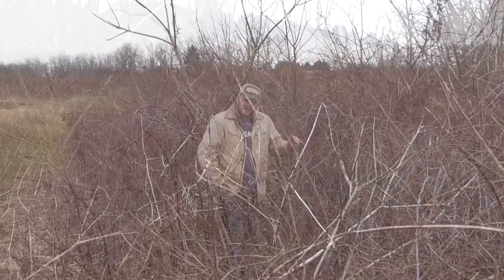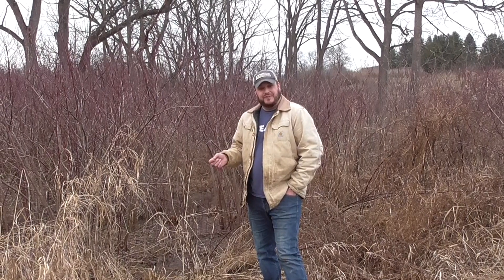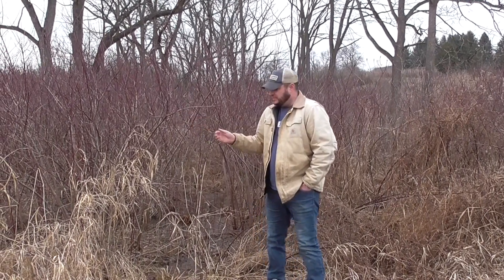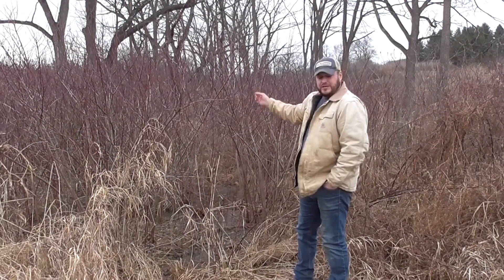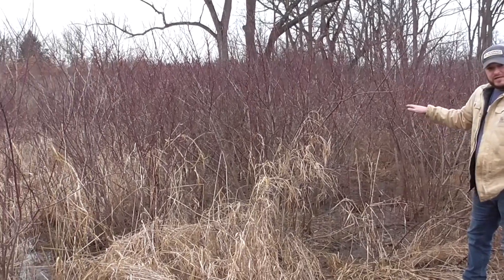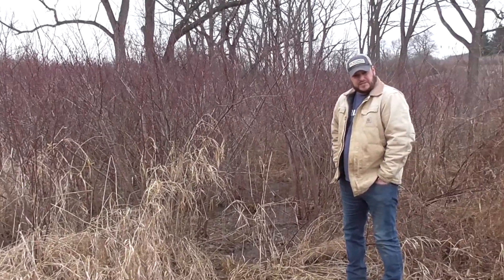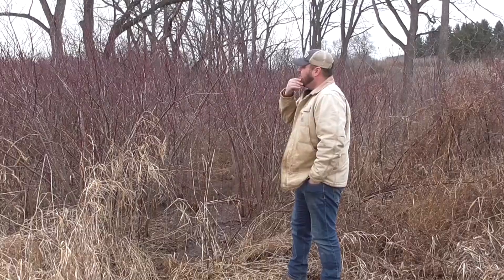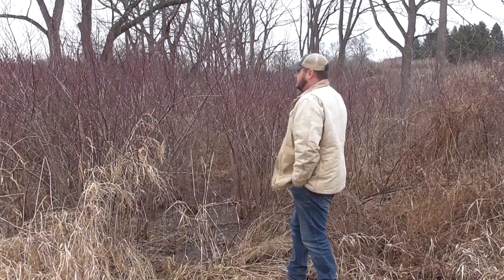A very common native and beneficial shrub species in fence rows, especially in wetter habitats, are our shrub dogwoods. We have a number of shrub dogwoods throughout the Chesapeake region, including red osier dogwoods, silky dogwoods, and gray dogwoods. This low-lying fence row area has really good scrub shrub habitat dominated primarily by dogwood shrubs, but also contains other beneficial early successional woody species like raspberries, blackberries, sumacs, smilax or greenbriar, and other small shrub species.